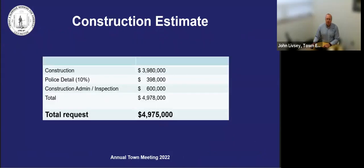The total funding request is made up of the cost to construct, an estimated 10% for police details to assist with safety, traffic control, and pedestrian movements during construction, and full-time construction administration and inspection that covers full-time field inspections, shop drawing review, RFI responses to contractors, public information and outreach, as well as office support for design issues or design changes that arise during construction. The total request is $4,975,000.